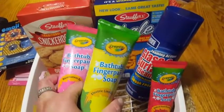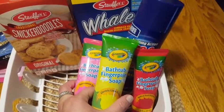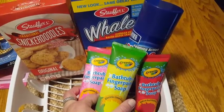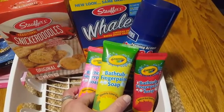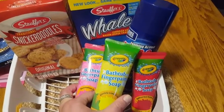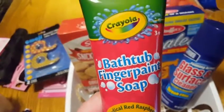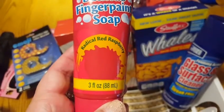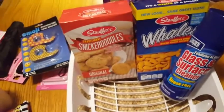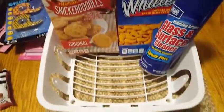So for my niece and nephew for Halloween — they're going to get a ton of candy — I'm actually doing something a little bit different. The bathtub finger paint soap: I have three nieces and nephews and wanted to get one for each. They all live together so they can all use them in the bathtub, which I thought would be fun. It's by Crayola — a name brand for a buck. I got Radical Red Raspberry, Electric Lime Green, and Razzmatazz Pink. Two girls and a boy, so that was perfect.